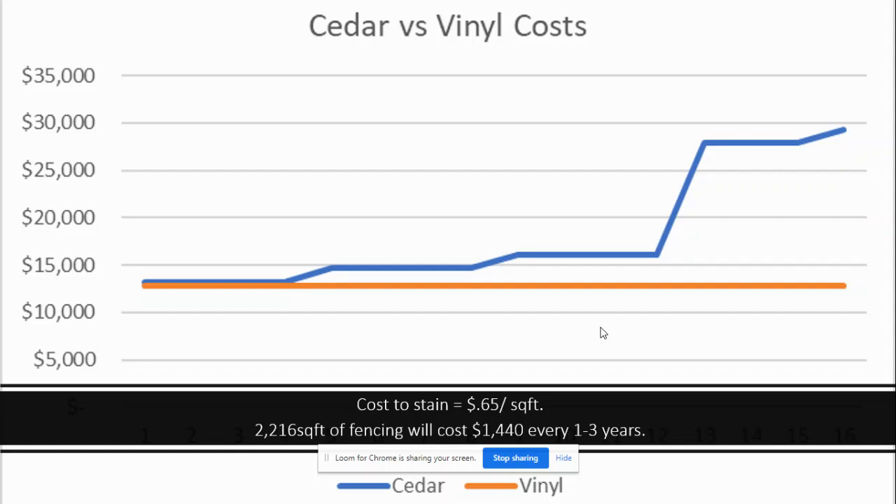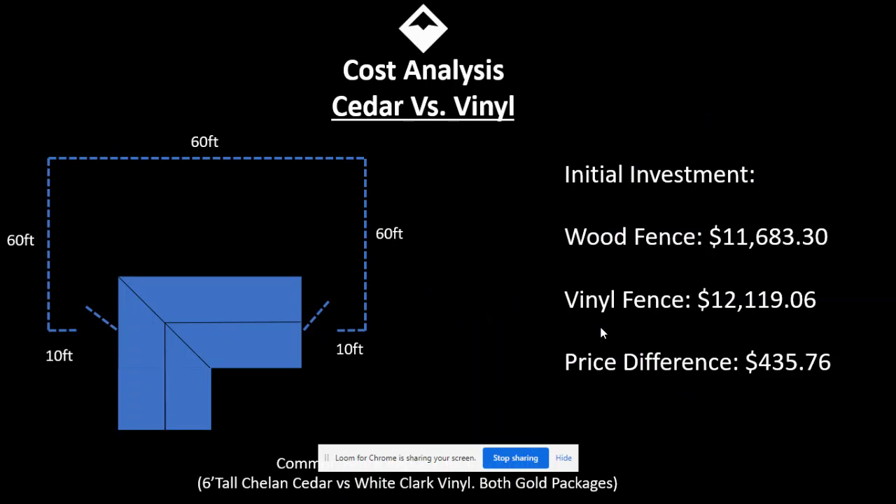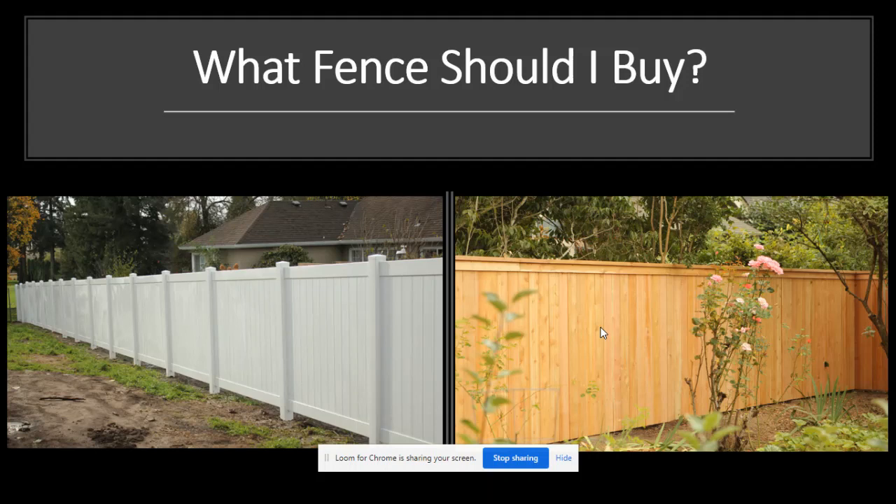Hopefully this guide helps you understand the comparison between a wood fence and a vinyl fence — a super common question we get. Be sure to reach out anytime; we're just a click away. Go to our website, choose whatever style you want, send us your dimensions, and we'll send you a free estimate, no problem.